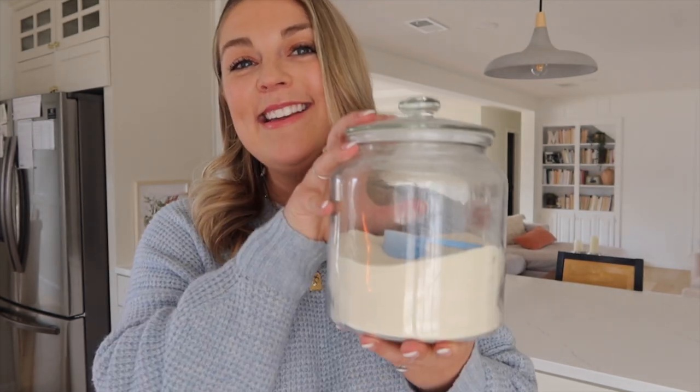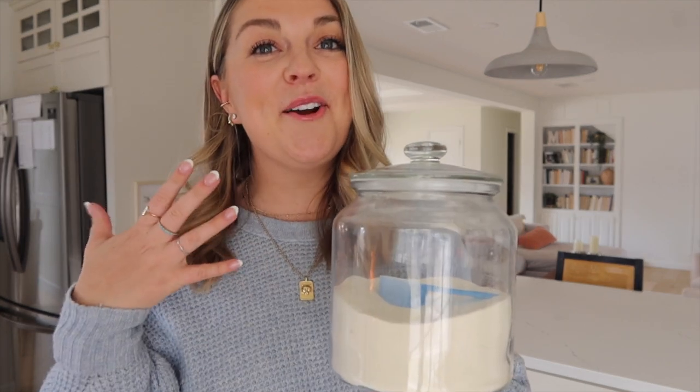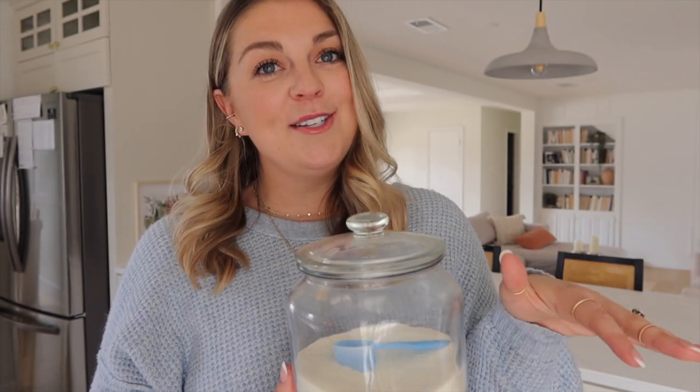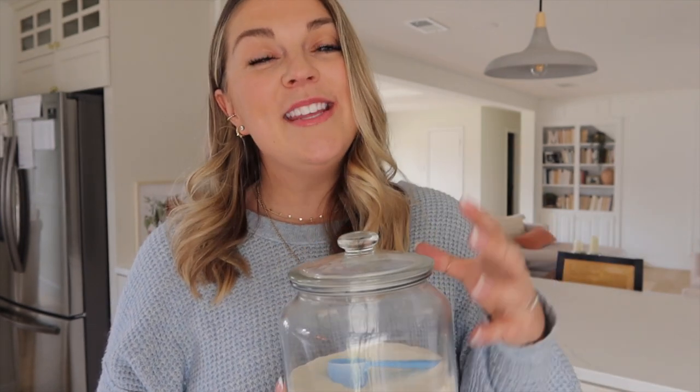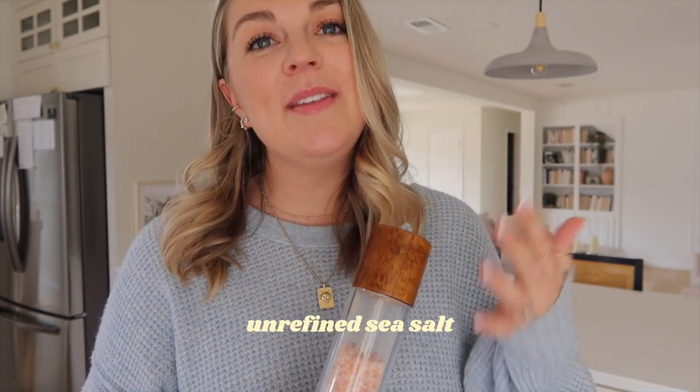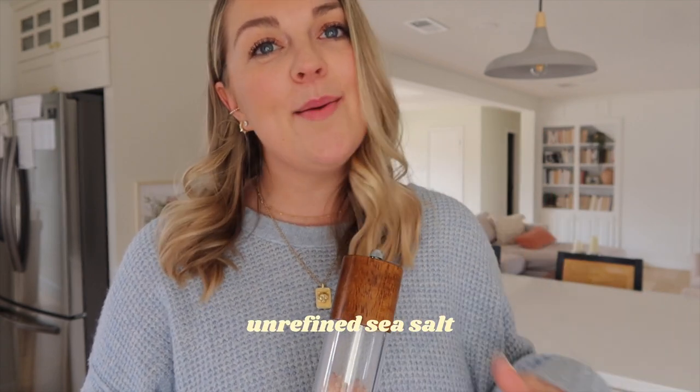For the collagen peptides, I keep mine in a pretty glass jar on my countertop because I use it multiple times a day. I'll link a few of my favorite trusted brands in the description box. The important thing to look for is grass-fed, pasture raised, and quality testing so you know they're processing their collagen properly. For the sea salt, I often go for pink Himalayan. Just make sure you're getting something unrefined — you don't want processed salt that strips out all the minerals.